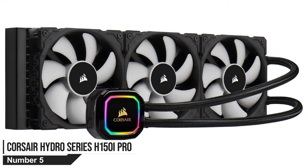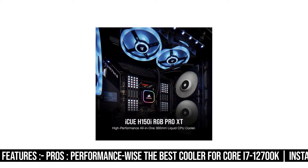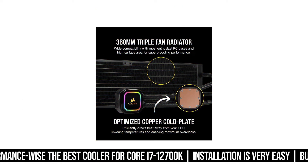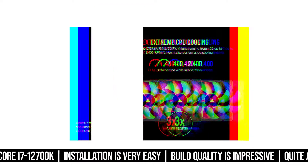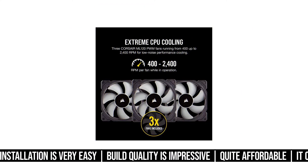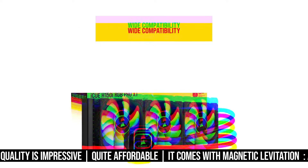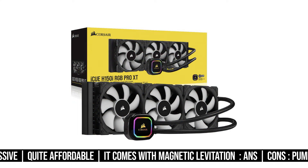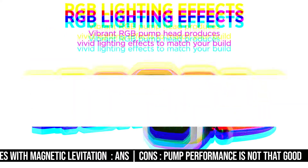Corsair Hydro Series H150i Pro. The new Hydro Series CPU Liquid Cooler H150i Pro RGB is a 360mm cooling solution from Corsair with an Asetek 6th generation pump with a cold plate that is reportedly smaller in size than its previous models. It has a good number of total fins per inch, and doing more in that area requires fans of constant pressure or fans of high RPM.